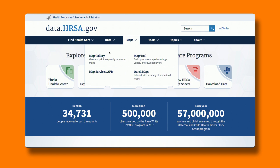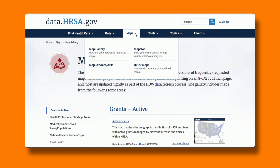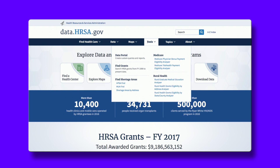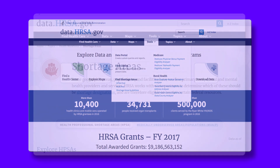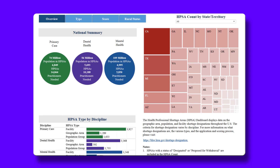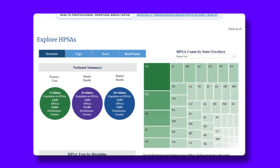The Maps tab has predefined versions of the most commonly requested maps. Or, you can design your own maps using our powerful Map Tool. The Tools tab provides ways for you to easily interact with HRSA's data, even if you're not a data expert. Find info on grants, shortage areas, and more. This menu also features several specialized data query tools for specific HRSA program purposes.